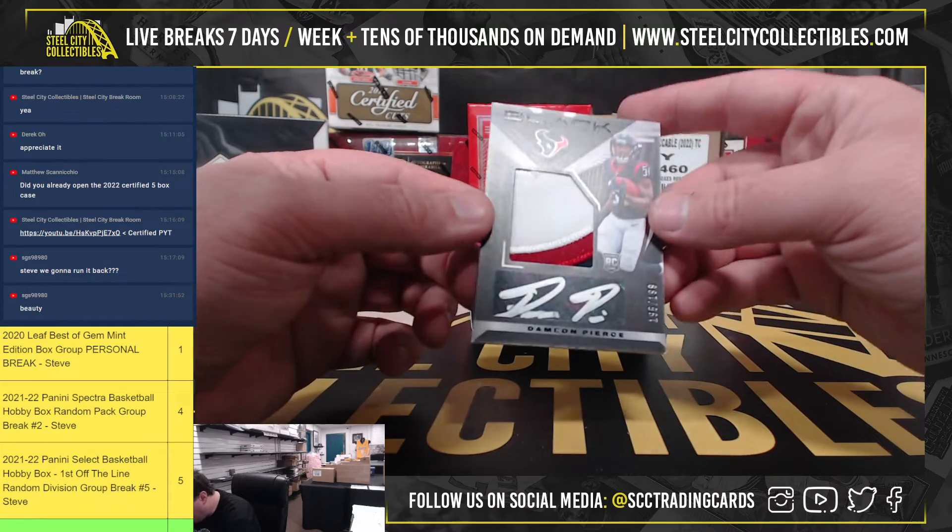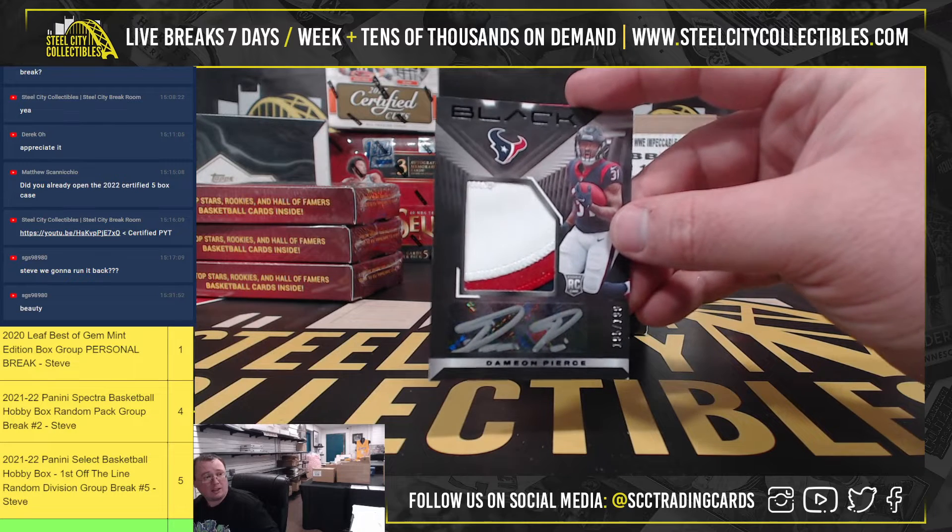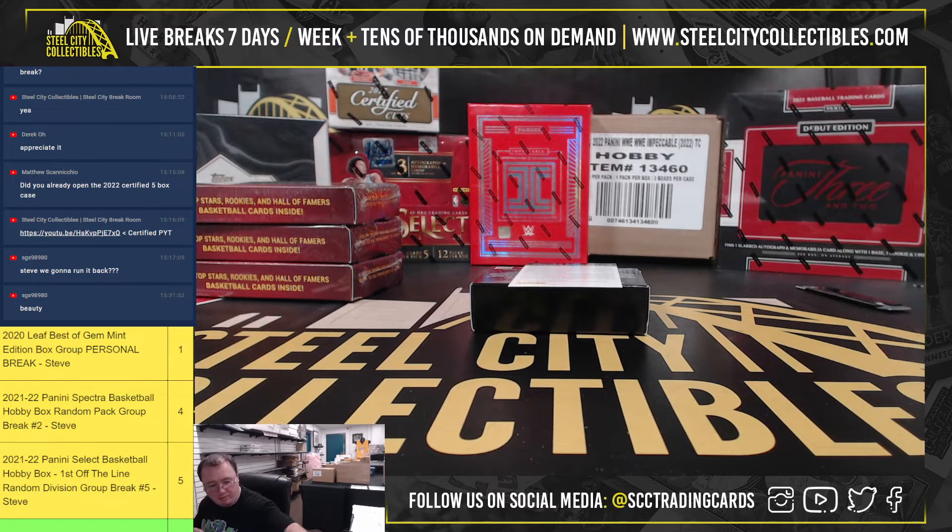A rookie patch autograph, number 195 of 199, Damian Pierce. Another touchdown yesterday. Rough game for the Texans — they did score late with Damian Pierce.